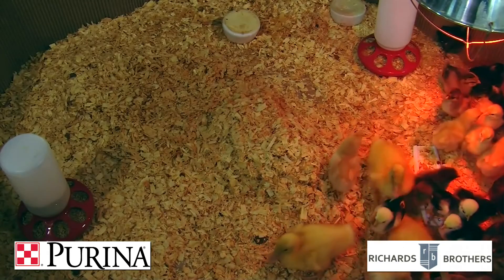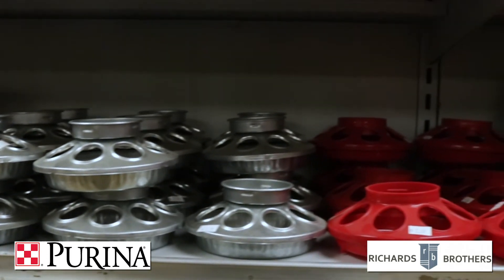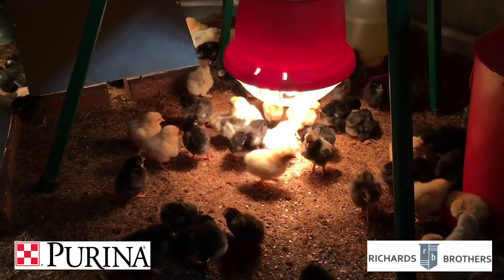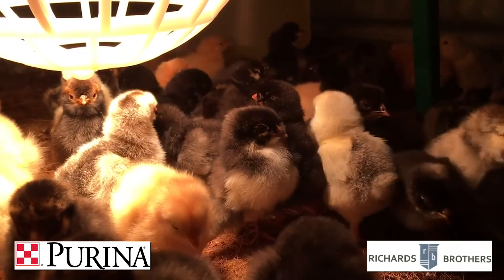Place feed on shallow pans or egg flats until they learn how to eat. And once they have done so, you can move it into feeders where they can consume it without messing on it quite so frequently. Now that we've covered the basics on welcoming your chicks home, it's time to place your chick order. Chick days are going on now until April 30th at Richards Brothers Feed in West Plains.